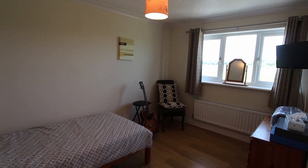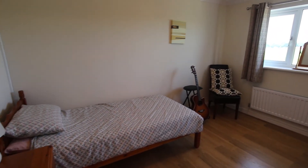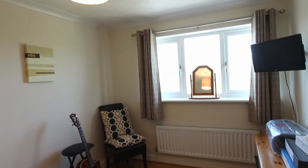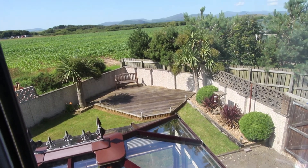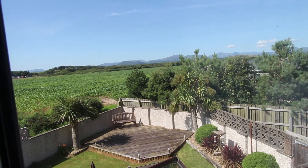This is bedroom number four. The whole house is so well-proportioned that I'm almost apologizing that this is a single room, but it's not really — you could even get a double in here. This room has also got another super view of the field out the back and all the mountains in the distance.